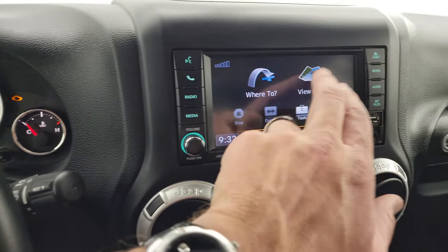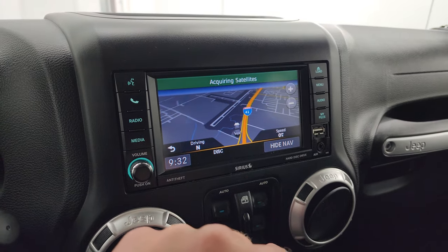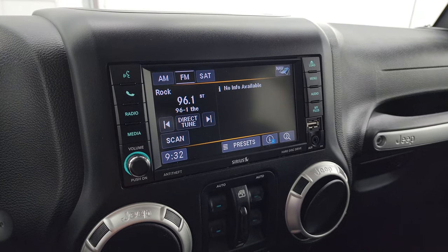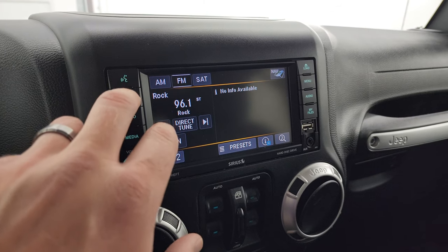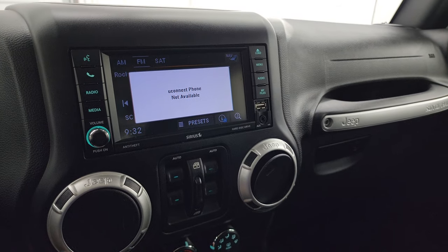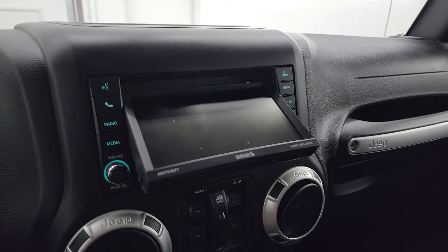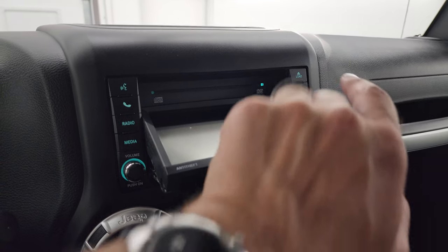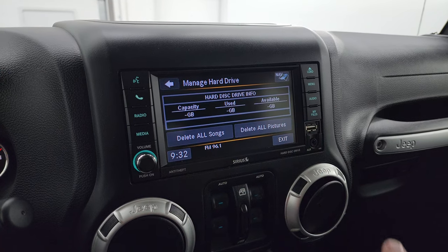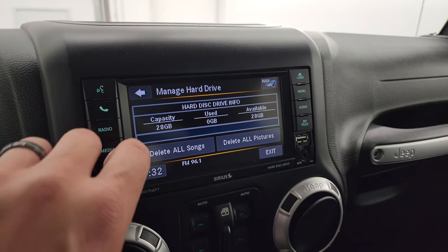You get the Uconnect 430N radio with AM, FM, the factory navigation system — that's working nicely — and Sirius satellite radio capabilities. This one does not have Bluetooth, which is kind of crazy. You get an AUX and a USB jack. You can also load CDs, play DVDs when the vehicle is stopped, and put music on the hard drive, which has a total of 28 gigs of space.